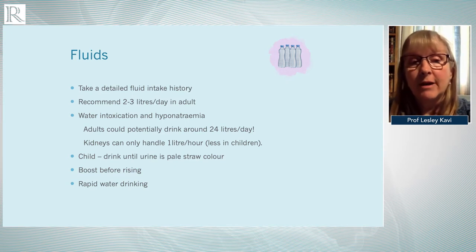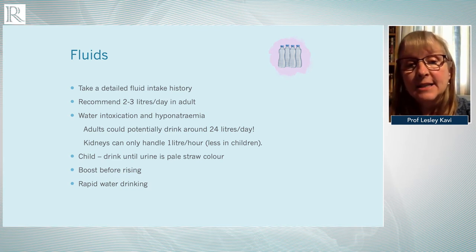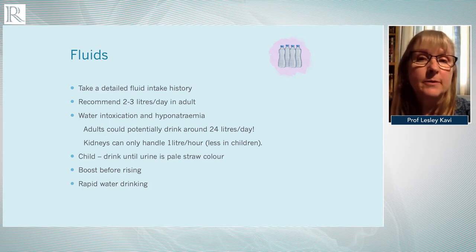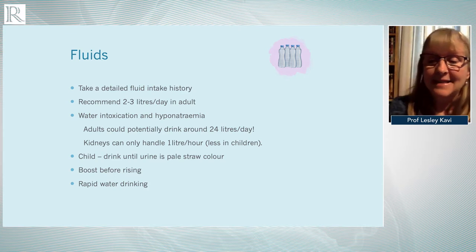With children, we usually recommend they drink until their urine is a pale straw colour. Rapid water drinking — two glasses in quick succession when someone becomes symptomatic — can actually raise blood pressure and reduce heart rate within a few minutes before the fluids even enter the vasculature. This is thought to be due to a sympathetic reflex related to stretching of the stomach.